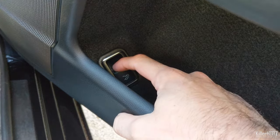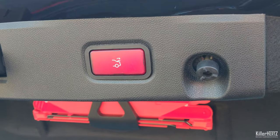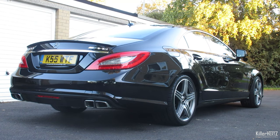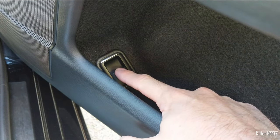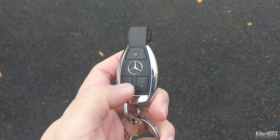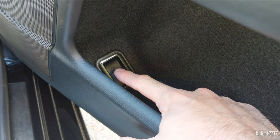We all know you can open the boot lid via the switch on the driver's door. Did you know, however, that if you have the electronic boot closure option fitted — with the button on the boot lid — you can also close it again from the driver's door? Instead of pulling the switch backwards as normal, push and hold the button forwards towards the front of the car until it finishes closing. It's amazing how many people don't realize this. Also, on cars from 2013 onwards you can do this via the key fob as well, by holding down the boot lid button while it is open.